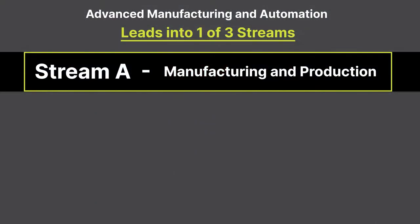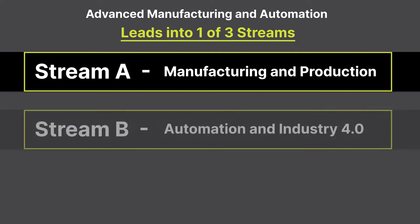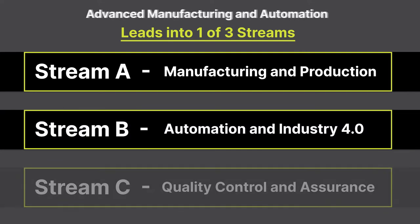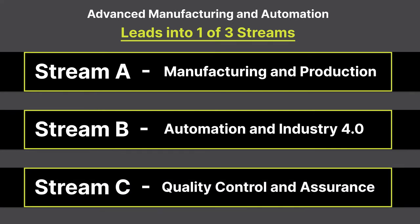The Advanced Manufacturing and Automation micro-credential at Centennial College consists of three streams of study: Stream A is Manufacturing and Production, Stream B is Automation and Industry 4.0, and Stream C is Quality Control and Assurance.